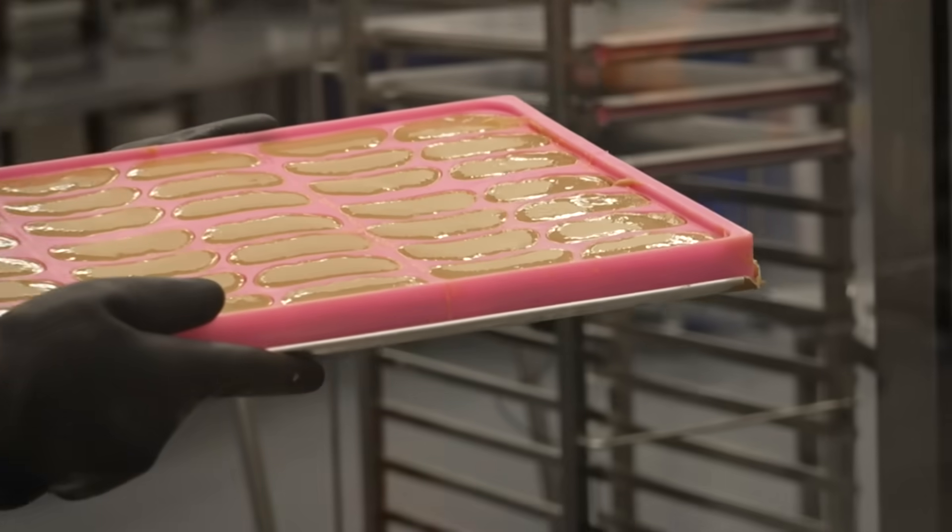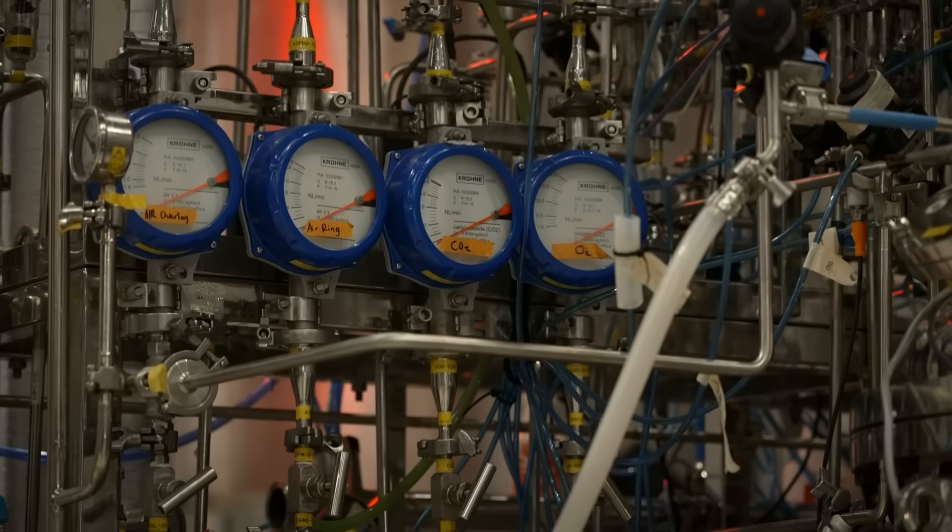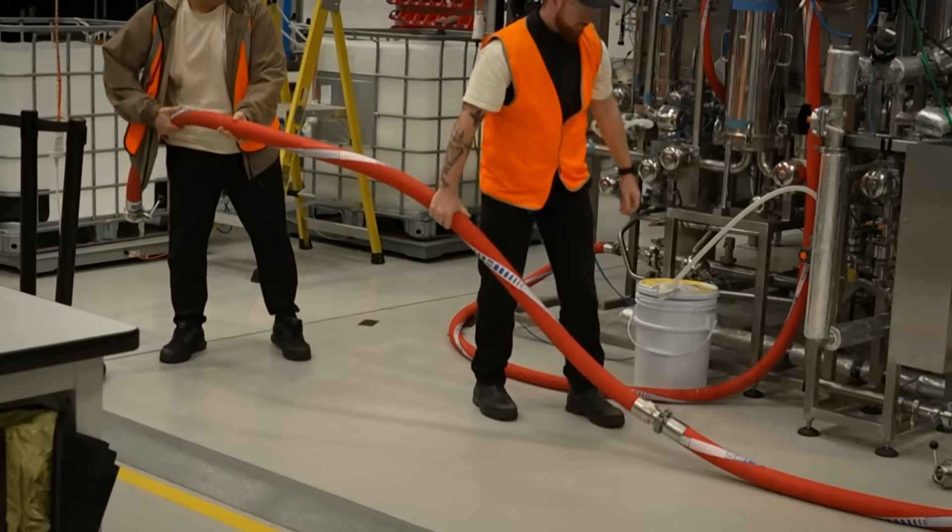What's the carbon footprint of meat grown here versus the same quantity through conventional farming? This facility, as it scales, has a lot of potential — even over the next year or so — to be roughly 50% of the carbon emissions of producing the same equivalent amount of chicken.